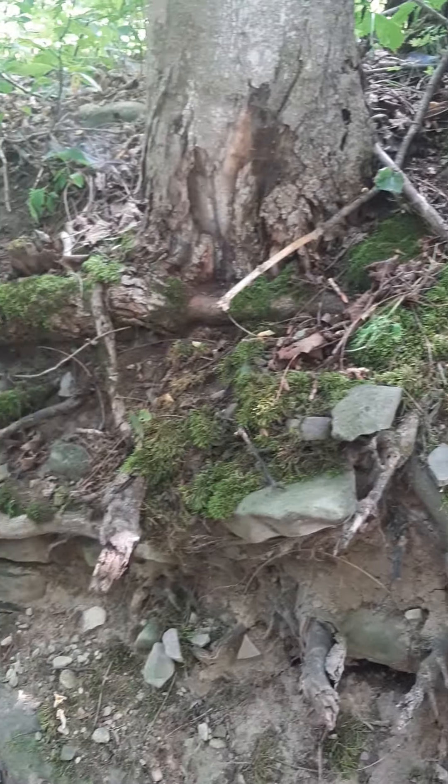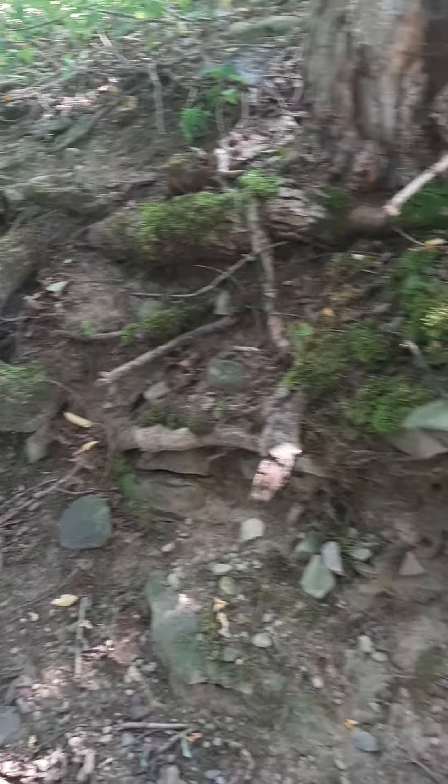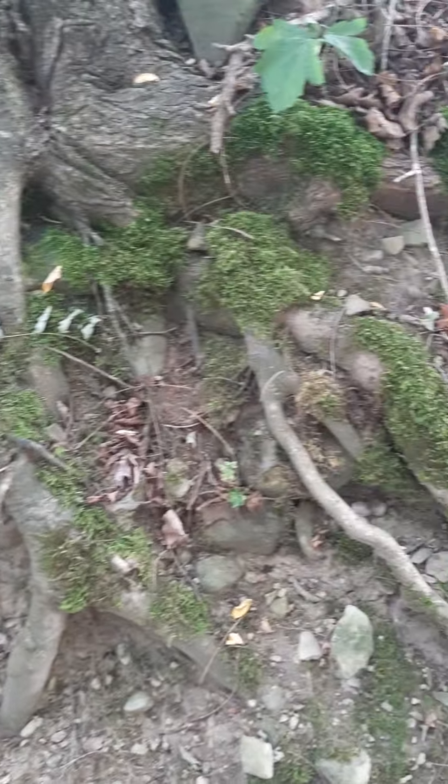Look at this. Even though they're not in the ground, these are roots from all the trees. They come right down and here's the road. See how there's a dirt road here?